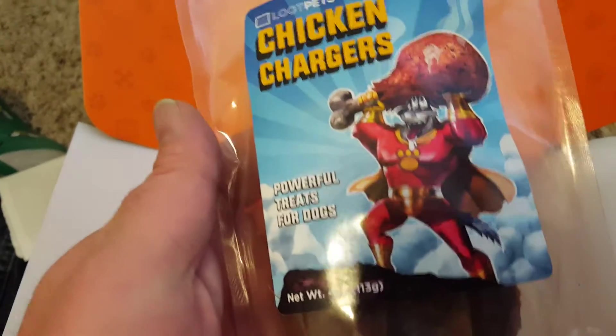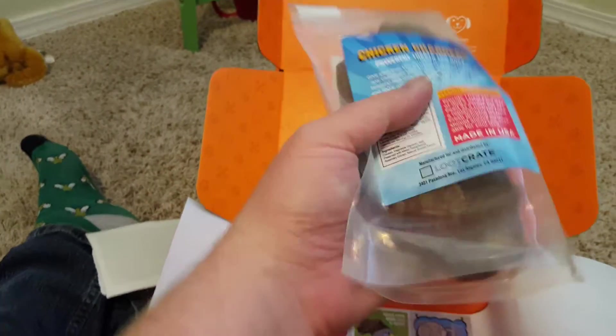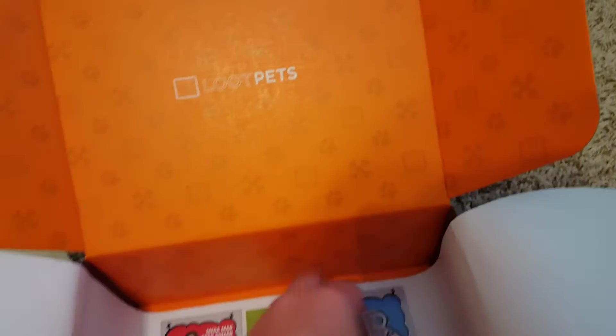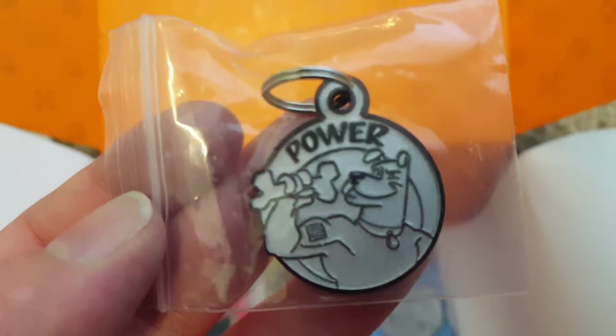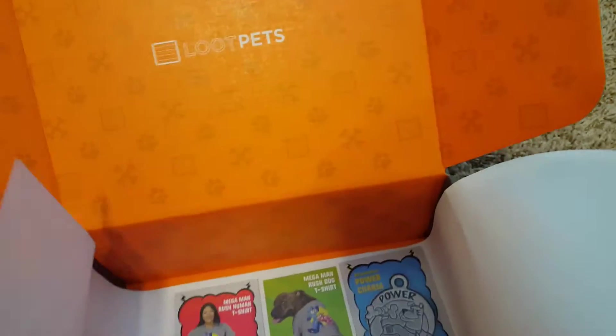In the box we've also got Chicken Chargers — powerful treats for dogs. Looks like basically chicken jerky in there; I'm sure Jack will like it. It's meaty enough and he'll try anything once. And then he gets a cool little dog tag for his collar — it says 'power,' which is the theme of the box, and 'Loot Pets' on the back, May 2016.